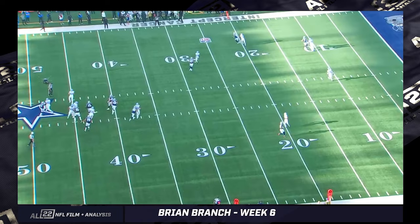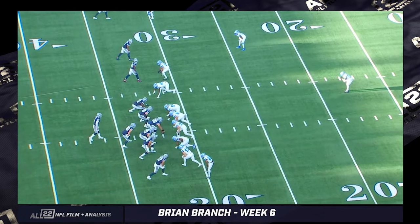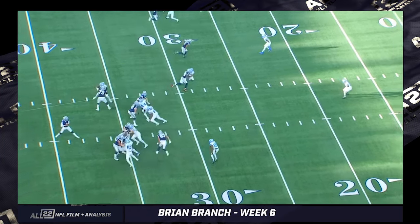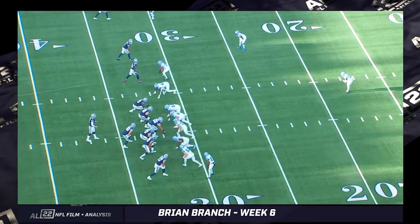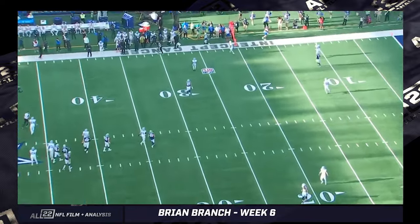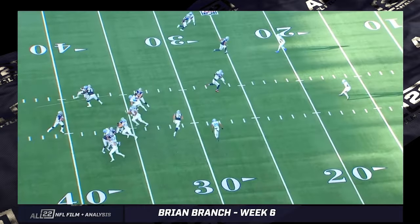Now we're going to get Branch's probably most impressive play. This is a third and 12 and he's locked up against CeeDee Lamb. The reason I like this play so much is that the Lions recognized they have a singular talent in Dallas. They've gone ahead and put their superstar safety on CeeDee Lamb, and he plays excellent coverage. It's also possible he's got help on a particular side, allowing Branch to be heavy on Lamb.